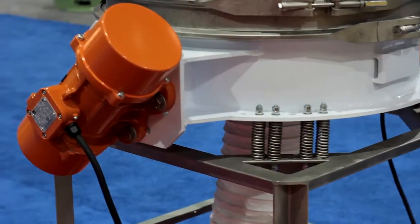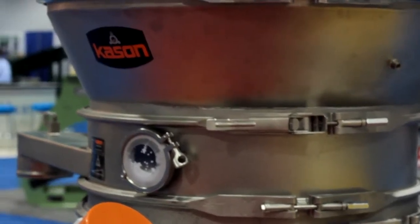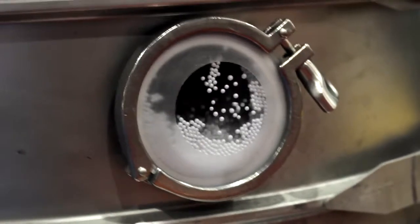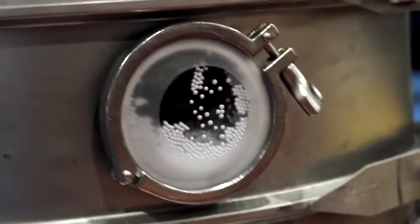Kason fluid bed processors are available in applications for drying, cooling, and moisturizing. With its two outboard vibratory motors and air blowing up underneath, the material is fluidized so that it can be dried, cooled, or moisturized efficiently.